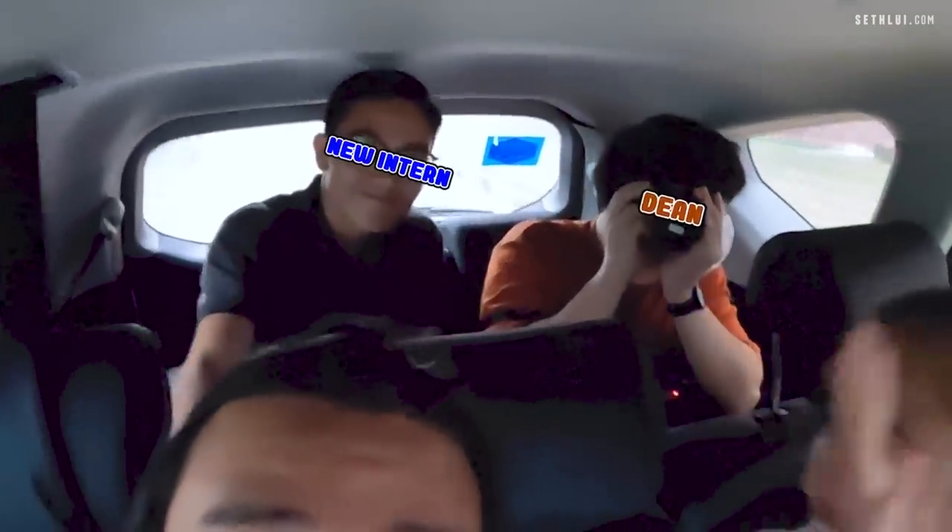We are now in the Grab heading to the next bar. There are some people in the back who we don't know. How do you know? You're part of the crew. Nice. I want to hear a crazy drunk story.